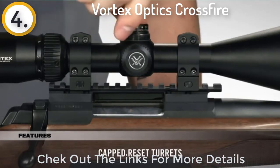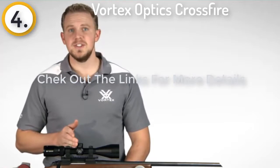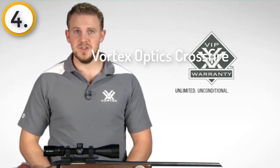Need a rifle scope built to exceed your expectations without breaking the budget? Look to the Crossfire 2 — you won't be disappointed. Your purchase is covered by our unlimited, unconditional lifetime VIP warranty. Check one out online or at a Vortex dealer near you.